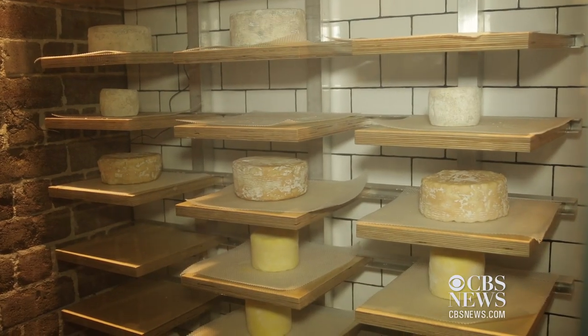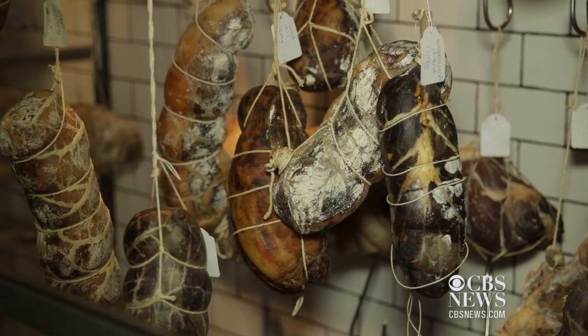Here at the restaurant, we try to revive forgotten skills. So we pickle, we preserve, we ferment a lot of things. All our cheese, all our charcuterie is made here in-house.